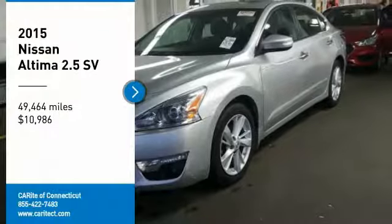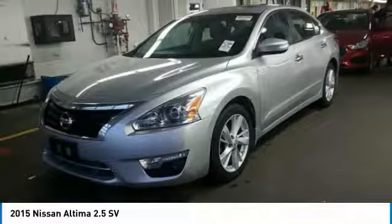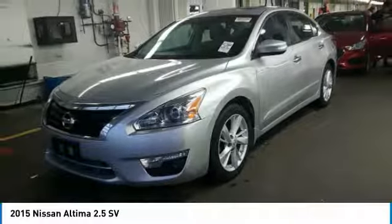Looking for the right vehicle? Check out the 2015 Altima. The Nissan Altima offers advanced features to make life easier.